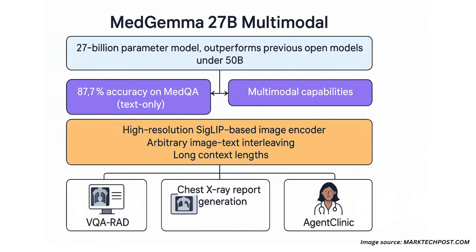It uses a high-resolution SigLip-based image encoder and supports arbitrary image-text interleaving with long context lengths.